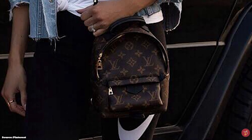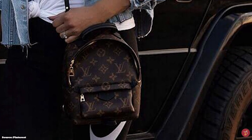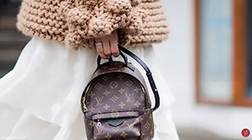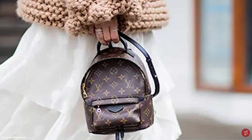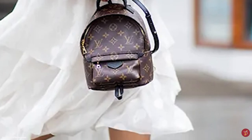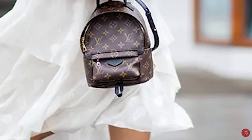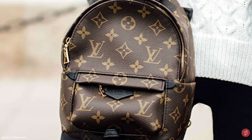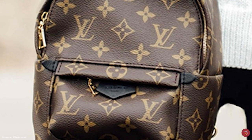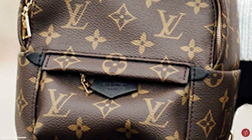The Louis Vuitton Palm Springs Backpack also comes with a padded leather single flat top handle and dual adjustable padded shoulder straps, as well as a leather scarf loop at the bottom and a foam back panel for comfortability. The mini size features a multi-positional strap, allowing the bag to be carried across the body too.